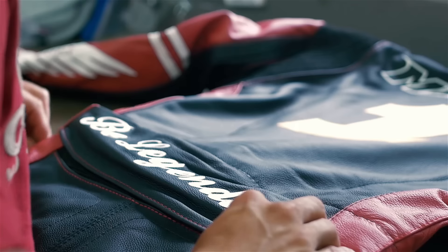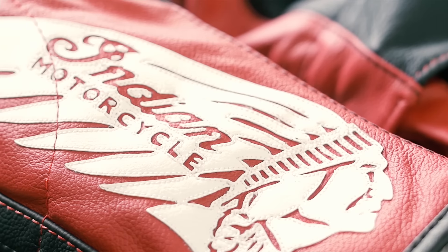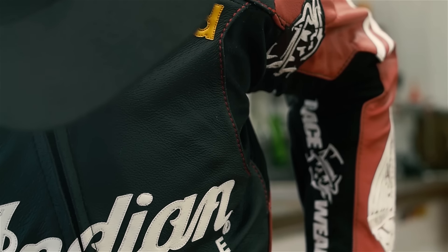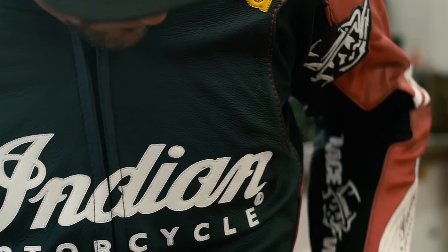When Indian Motorcycles is entering flat track, we obviously want to push the boundaries. We want to bring in new technology, but at the same time we want to make sure riders are comfortable. Really we want to make sure that we can put some of the best riders in motorcycle racing right now onto this bike and make them comfortable from day one and go out and get some podiums.